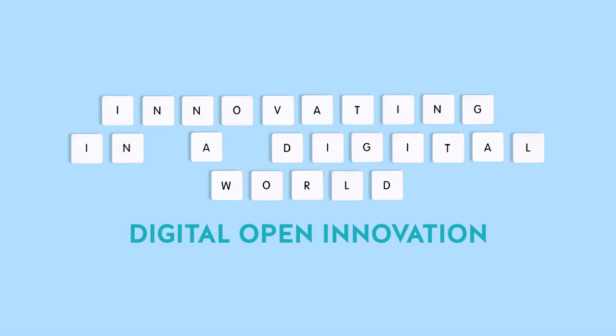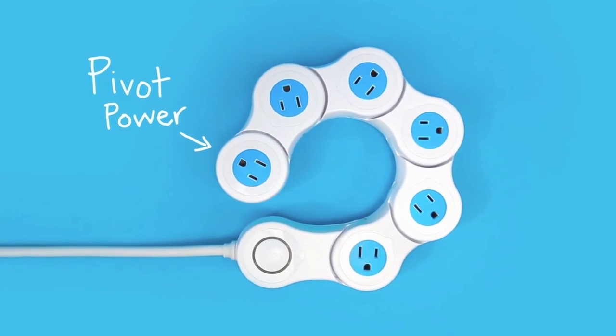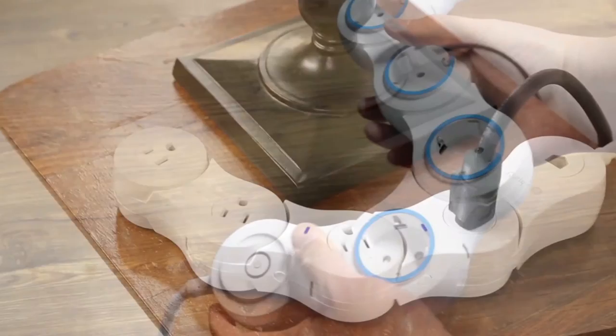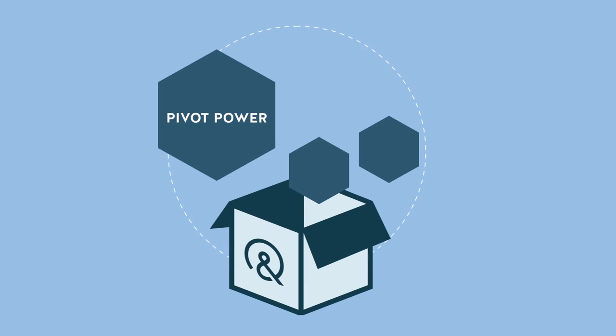Digital Open Innovation. Pivot Power is a flexible surge protector. This is Quirky's star product — an internet platform used to co-create products between multiple individuals.